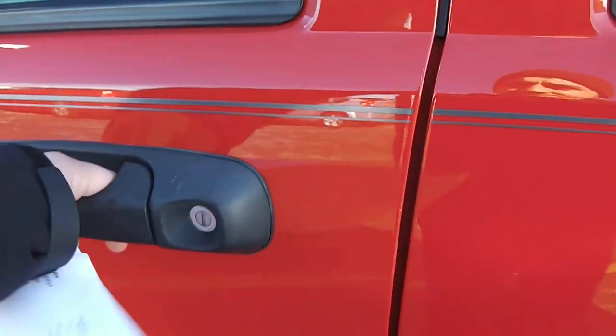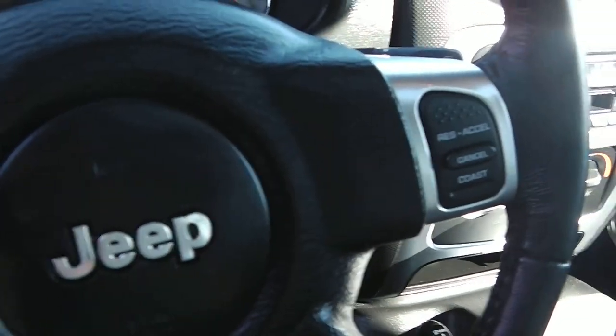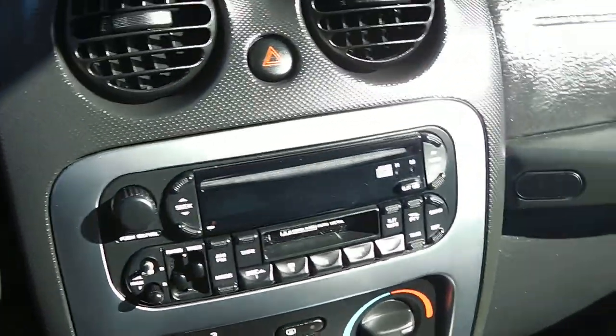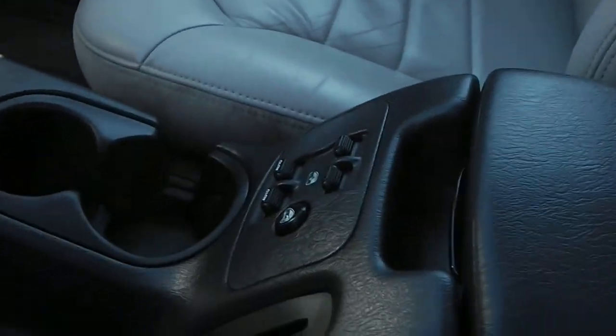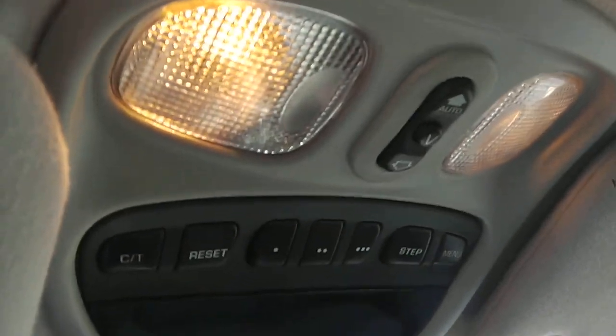Taking a look on the inside on the driver's side: you have the power locks and power mirrors on the driver's side door, along with leather interior. Heated seats and a power seat as well, along with cruise control right on the steering wheel. Right now showing it's got 96,984 miles. You do have a CD player and a tape player along with the four-wheel drive. Power windows right there in the middle, and the button for the sunroof.